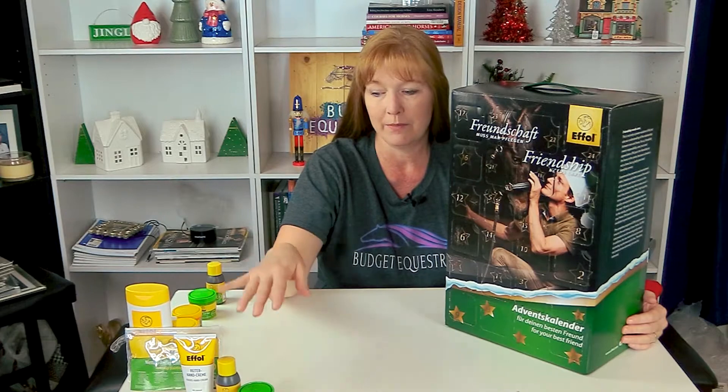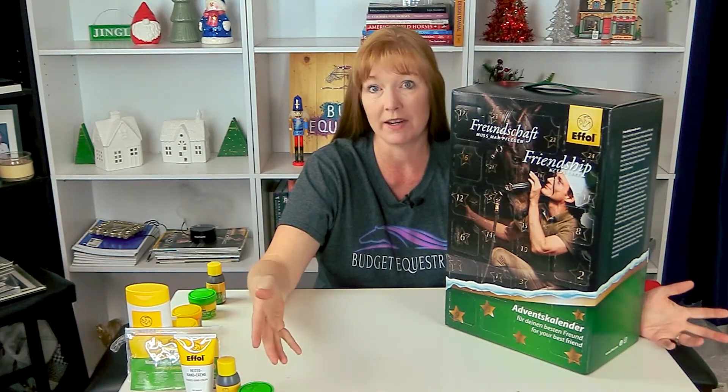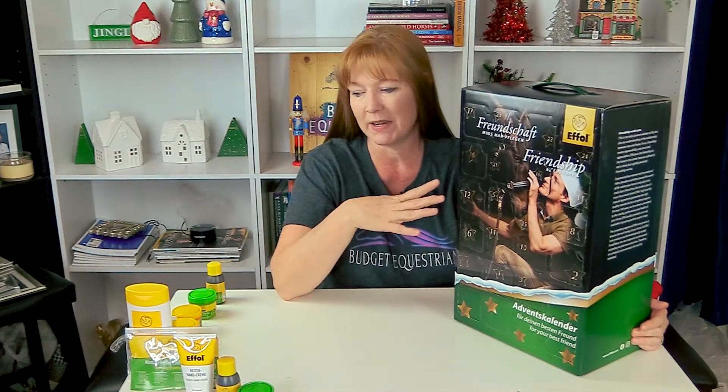That is day number 11 in our equestrian advent calendar unboxing. So far this has been really awesome — so many incredible products that I'm very excited to have. These are probably things I will buy in the future because I already use F-All and F-X products since they're great. It's really nice to get sample sizes to try out and then get hooked.